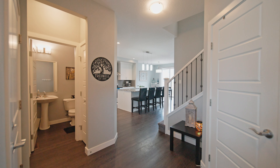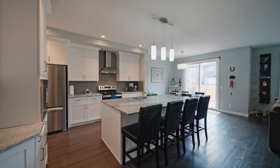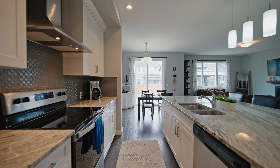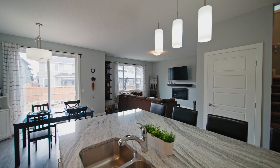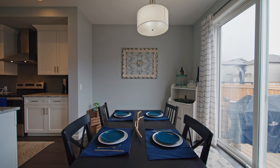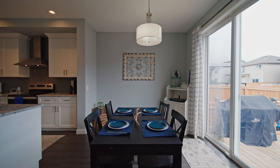Welcome to this beautiful two-story home built in 2019 by Paysetter Homes. Your main floor offers nine-foot ceilings, laminate floors, and tons of natural light. Your kitchen offers white cabinets, granite countertops, and stainless steel appliances with a huge centre island and a corner pantry.